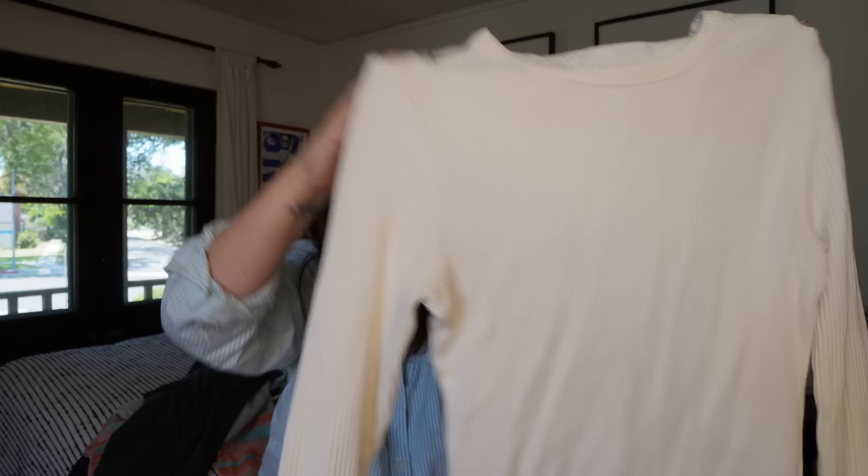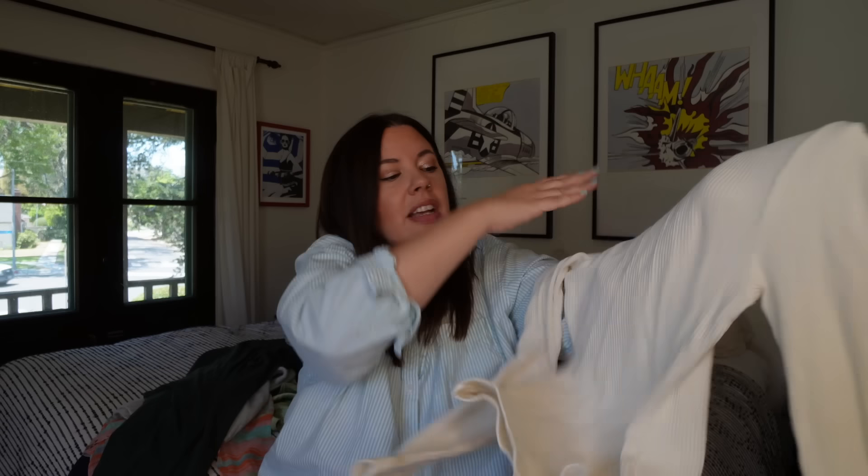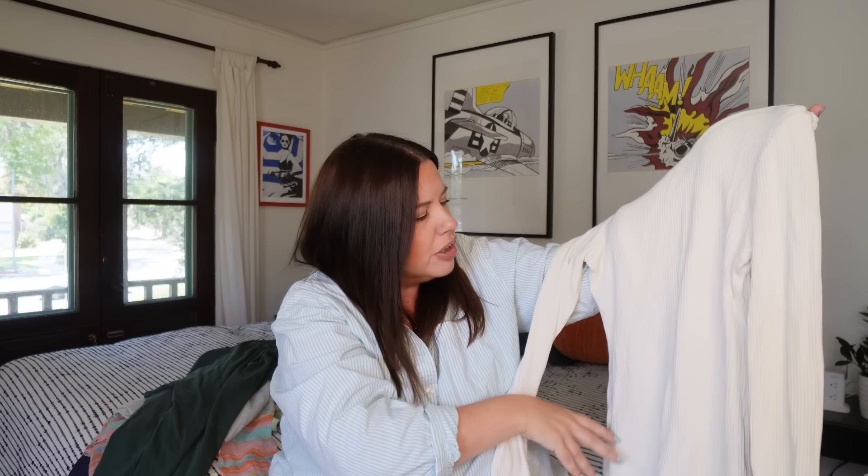Next up I felt the sleeve and thought, oh that feels really nice. It's just a little ribbed cream sweater with a crew neck from Citizens of Humanity — a Lyocell cotton blend that feels like an absolute dream. Size small. I've actually never found Citizens of Humanity clothing that weren't jeans, so I'm interested to see how this sells. It retailed around $180, so maybe $30–$40 on this.